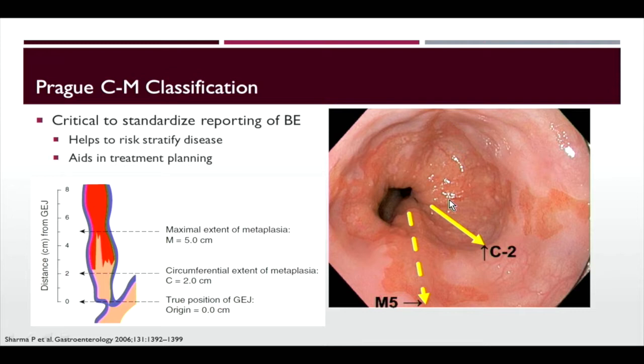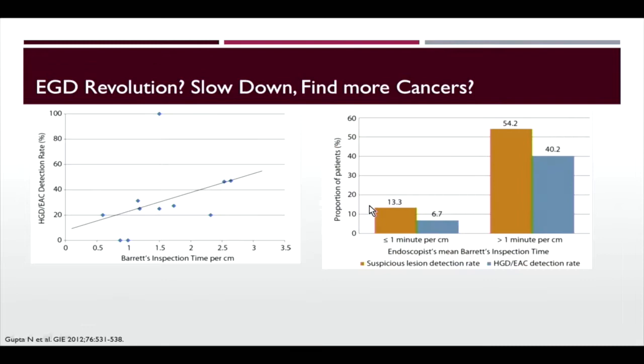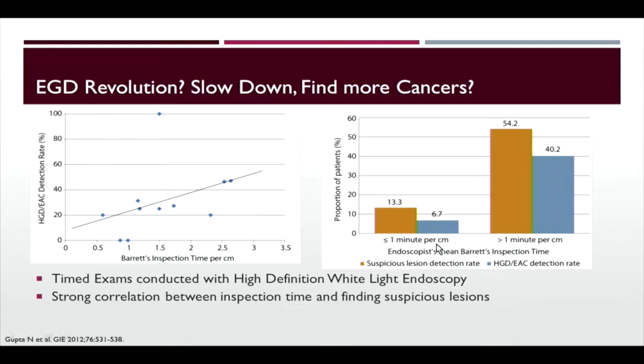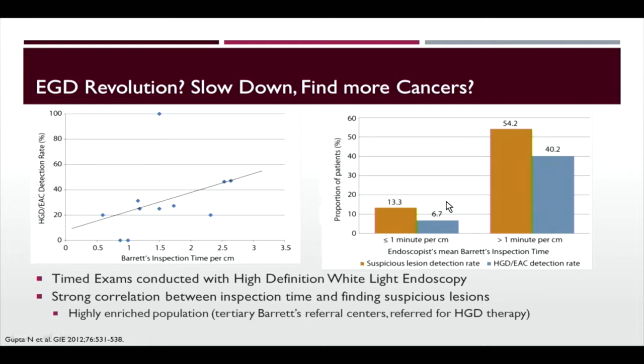Several years ago there was a revolution around withdrawal times in colonoscopy — the slower you withdrew the scope, the more polyps you find. A similar principle applies to Barrett's esophagus. In an enriched population of patients with high-grade dysplasia referred to a referral center, researchers timed how long the exam took and found that the longer the endoscopist spent examining the esophagus, the more nodular areas or areas of high-grade dysplasia they found. They recommend spending one minute per centimeter — so four centimeters of Barrett's means four minutes examining that segment.